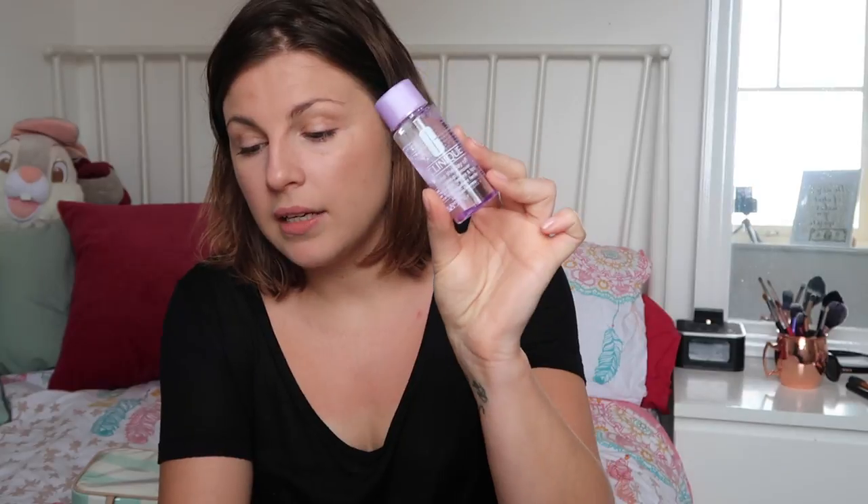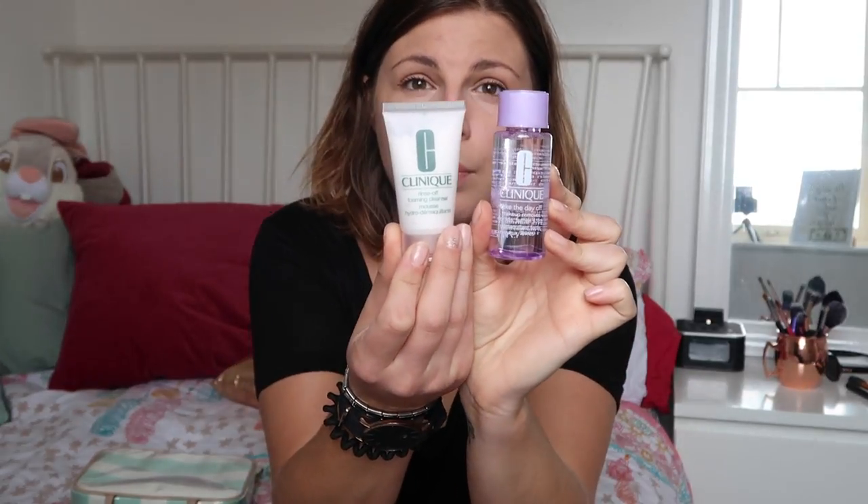For makeup removal and general cleansing, I don't have any miniatures I'm totally sold on, but I might buy some stuff over there. I'm taking the Clinique Take The Day Off Makeup Remover and the Rinse Off Foaming Cleanser — I'm going to use these basically as my double cleanse. We'll see.